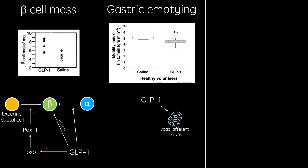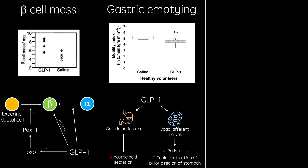GLP-1 acts on vagal nerves directly, increasing tonic contraction of the pyloric region of the stomach, preventing food from entering the intestines, while also decreasing peristalsis, decreasing the motility of any food that does reach the intestines. GLP-1 also acts on gastric parietal cells, reducing gastric acid secretion, thereby reducing the speed of nutrient absorption. A delay in gastric emptying is advantageous for type 2 diabetics because it decreases the speed at which glucose enters the bloodstream.